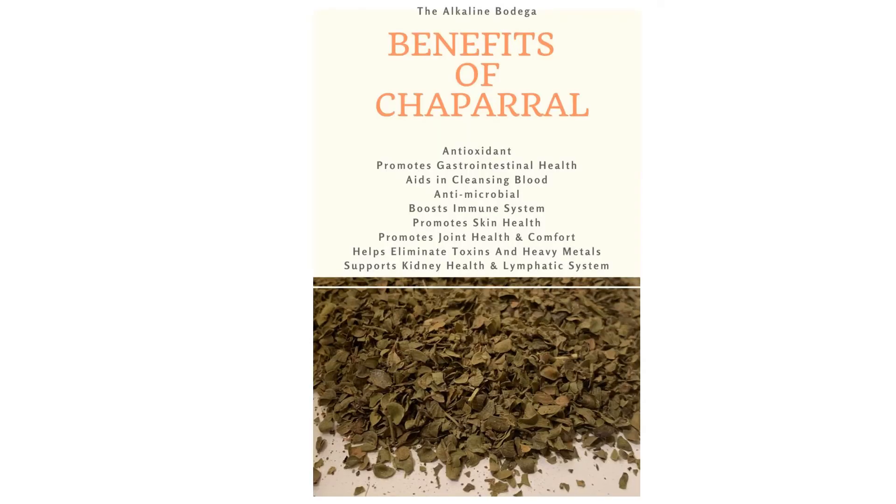The Native Americans used it for treating pulmonary, respiratory and throat problems. It was applied externally for lacerations, bruises, bites, dandruff and stings.